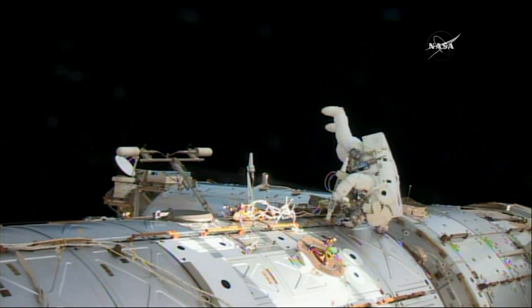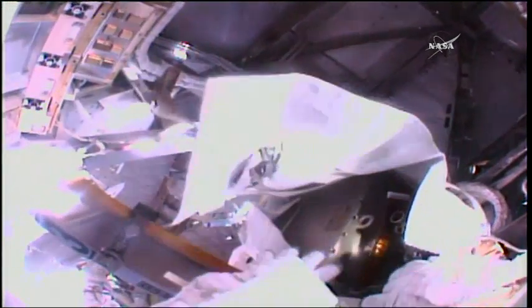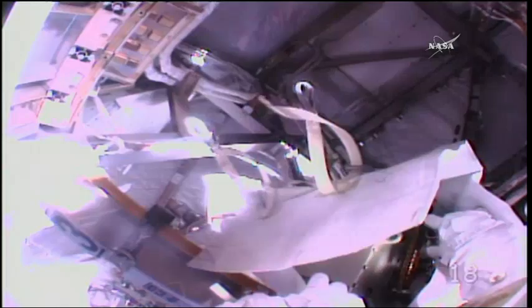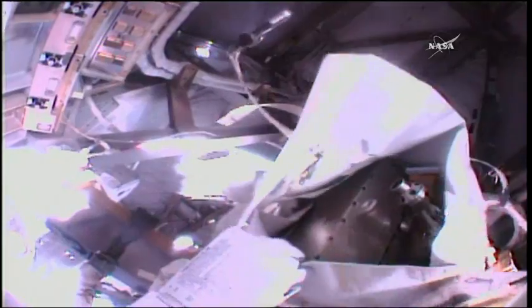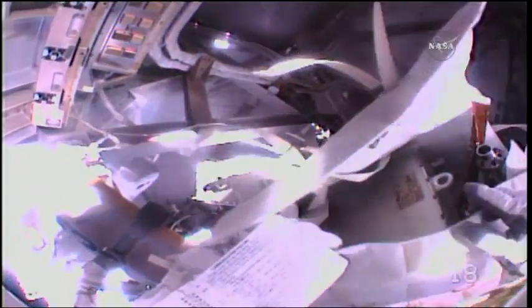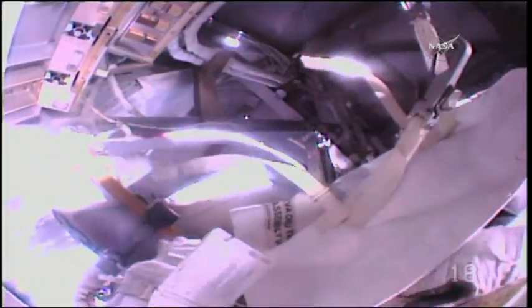A pair of handrails on the Destiny laboratory of the International Space Station, which is currently flying just to the west of Costa Rica on a northwest to southeasterly track. Looking out of the helmet camera of Peggy Whitson as she stows the failed multiplexer demultiplexer in her orbital replacement unit bag. This will be returned to the safety of the Quest.